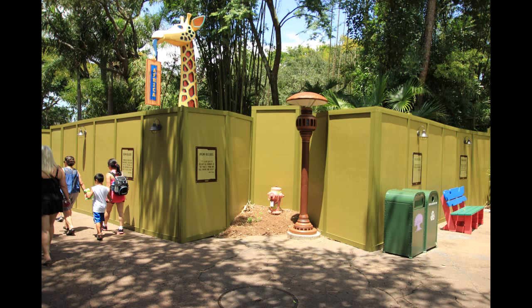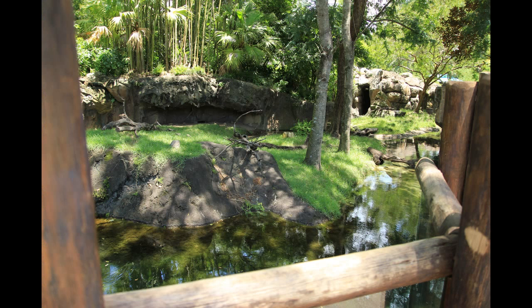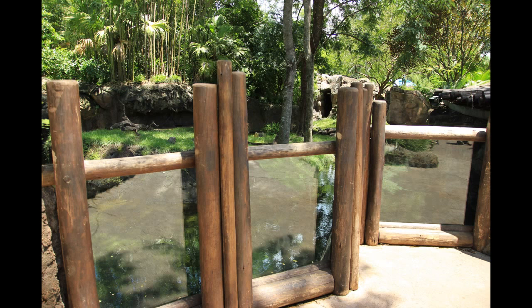Heading out toward the exit, there are more construction walls up around the Tree of Life — they're around the entire thing. There's an advertisement ensuring that It's Tough to Be a Bug starring Flik will return soon, posted on the entry for cast members into the construction site. The construction has also forced some animals out of their exhibit here — I think there were some birds and fish — and they are out of their exhibit for now as construction continues.